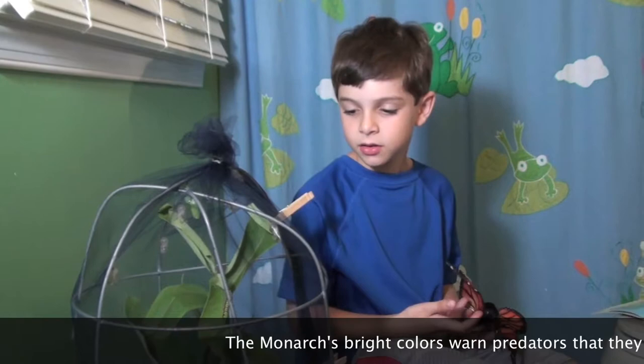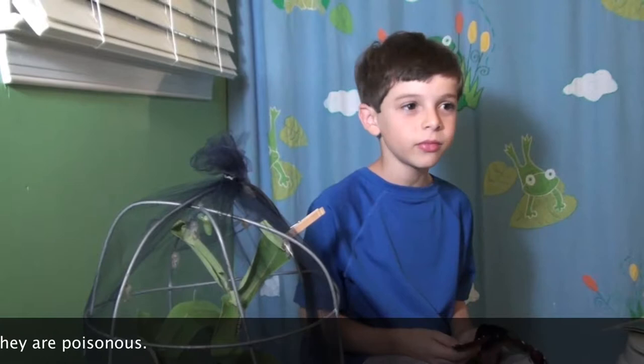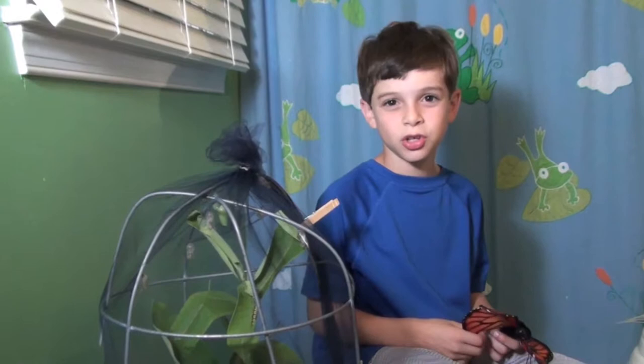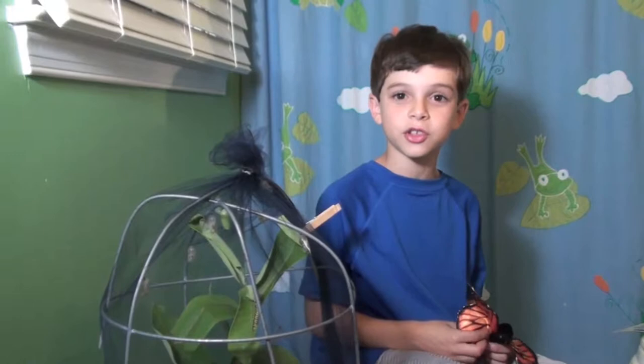Why does it only lay its eggs on milkweed? Because the milkweed makes the caterpillars poisonous. So when they turn into one of these things — one of those chrysalises — when they come out and they turn into a monarch butterfly, they are poisonous. So when a bird tastes them or it gets stuck in a spiderweb, they let it go because they know this is not my favorite dinner. I do not want to have this because I do not want to die.